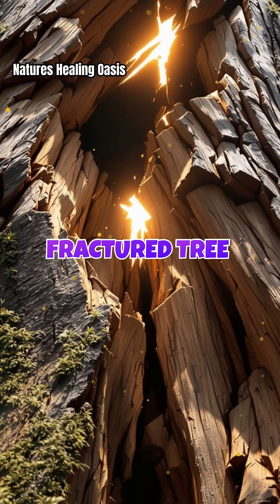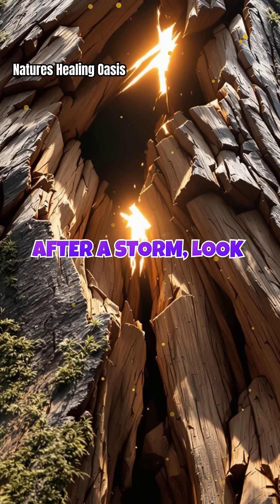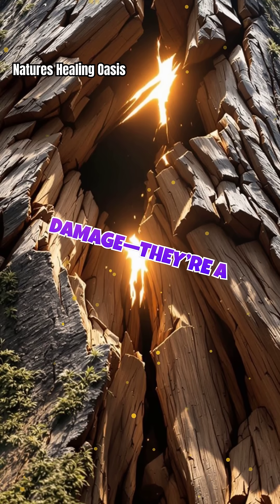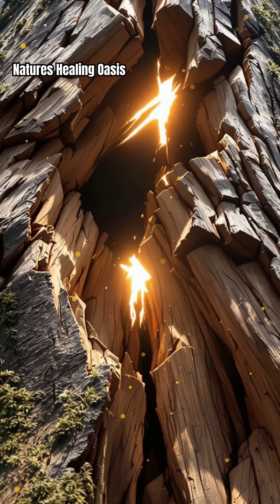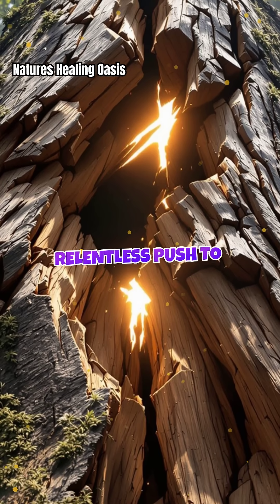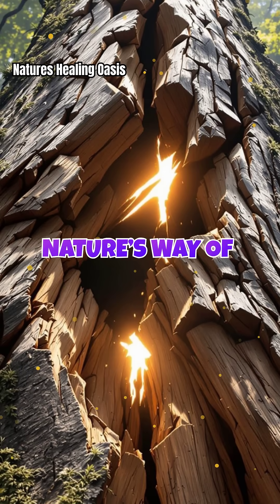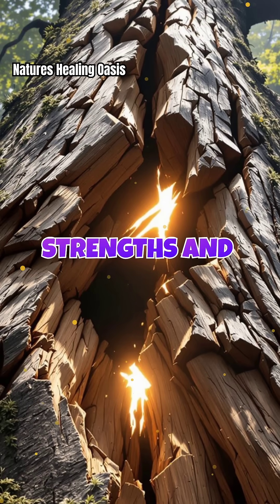Next time you see a fractured tree after a storm, look closer. Those cracks aren't just damage — they're a record of survival, adaptation, and the relentless push to endure. Timber fracturing is nature's way of revealing hidden strengths and weaknesses.